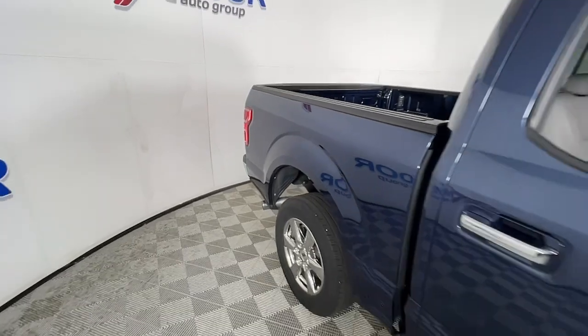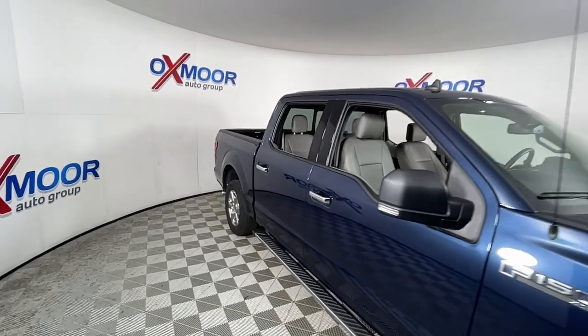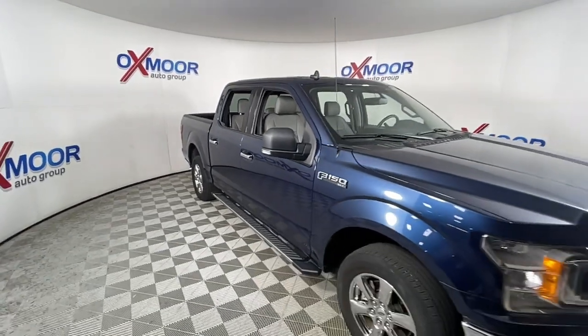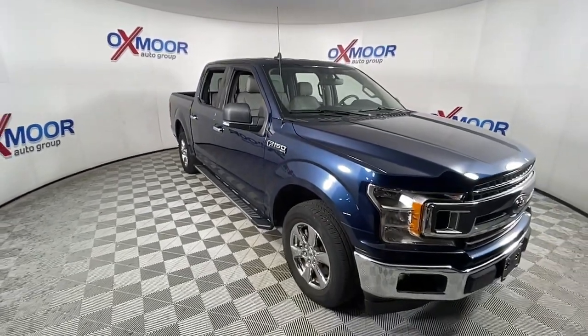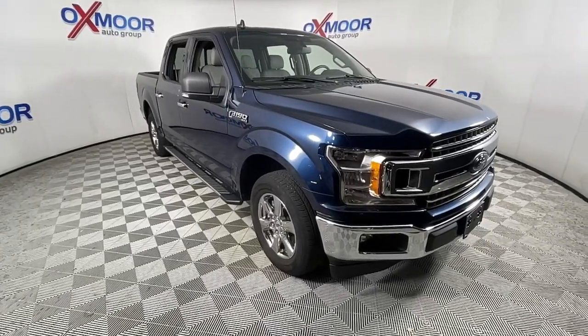Navigation system, keyless entry, remote engine start, fog lamps, electronic stability control, aluminum wheels, intermittent wipers, tire pressure monitoring system, power windows, four-wheel disc brakes.